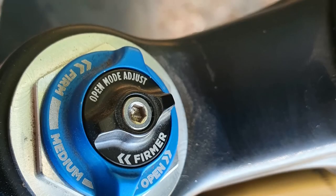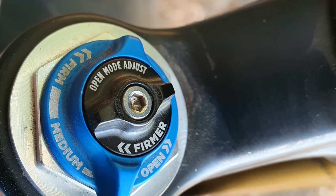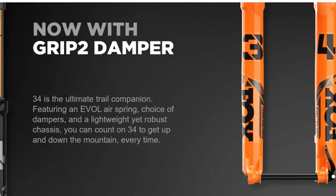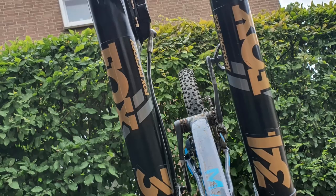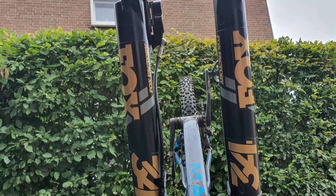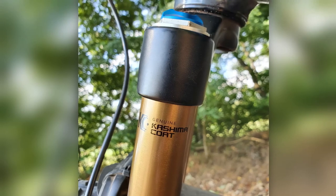Regarding the damper, the Fox Float 34 Factory comes with a FIT4 damper if it is a model between 2016 and 2020. As of 2021 you can also choose the Fox 34 Factory with the new FIT Grip 2 damper. The FIT4 acronym means Fox Isolated Technology from the fourth generation, and it is one of the two premium dampers from Fox, the other being the FIT Grip 2.